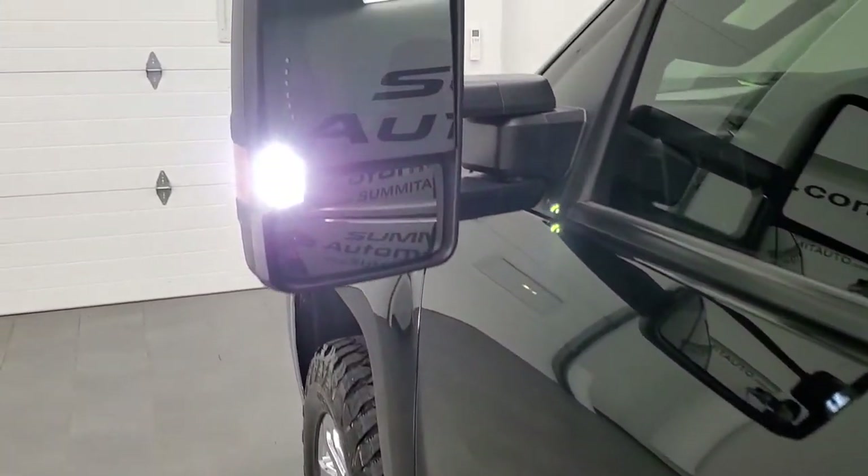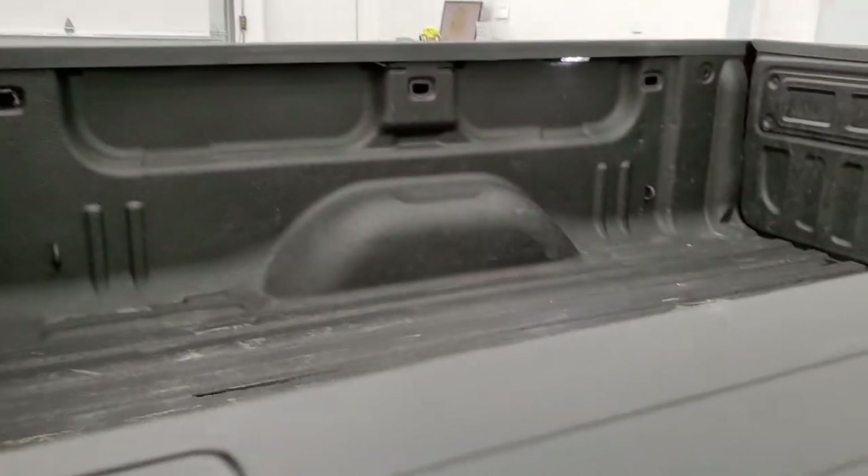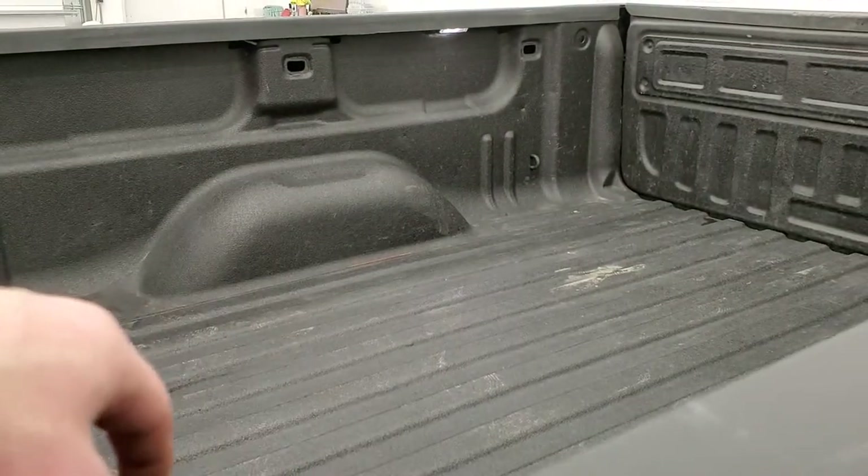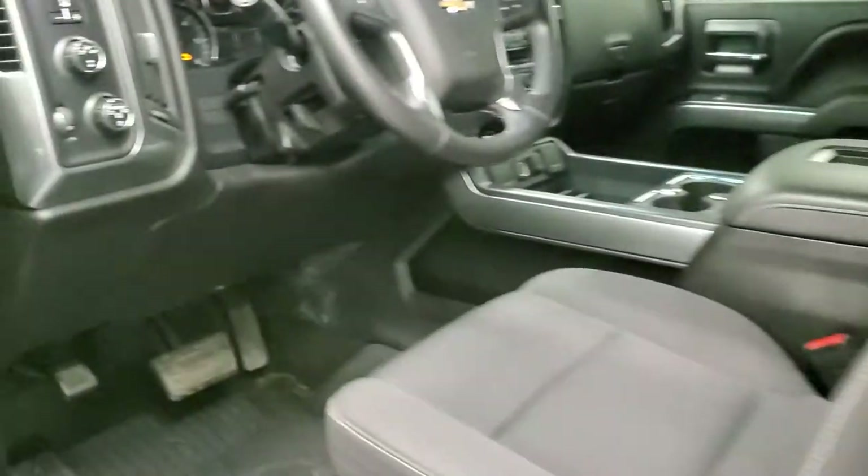There are those LED side lights — you can see that they are super bright. And this one also has the LED bed lighting. There's one on each side and it just brightens up the bed.